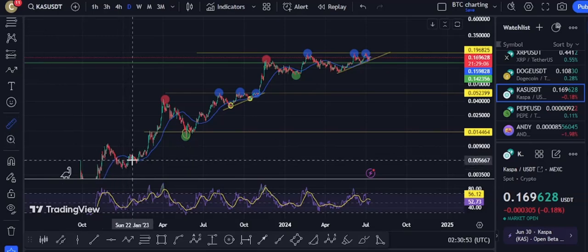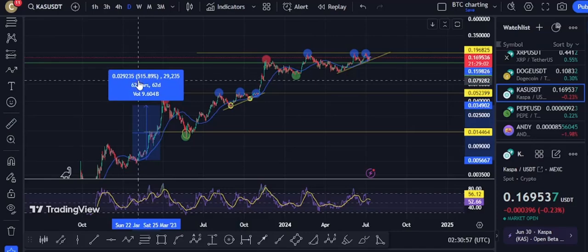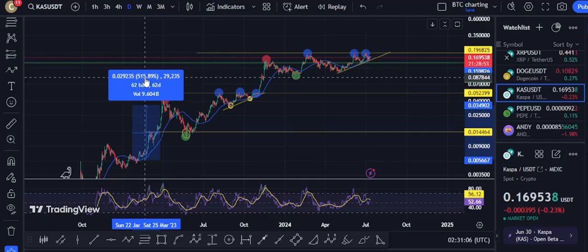Then it ran up from right here — this is just for fun. They bought down here and got a quick little 5x, a 515% increase to their money. It's a 5x — you just take that decimal, move it over two times, and whatever those numbers are after that decimal, that's what you multiply by.